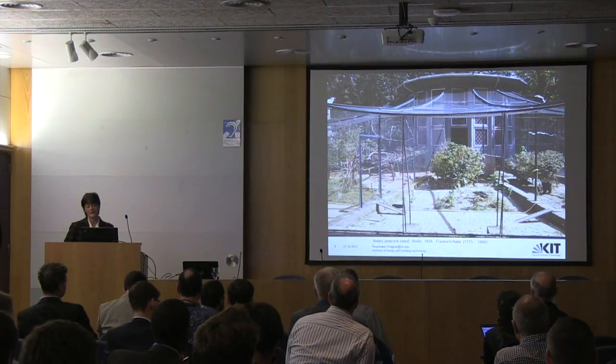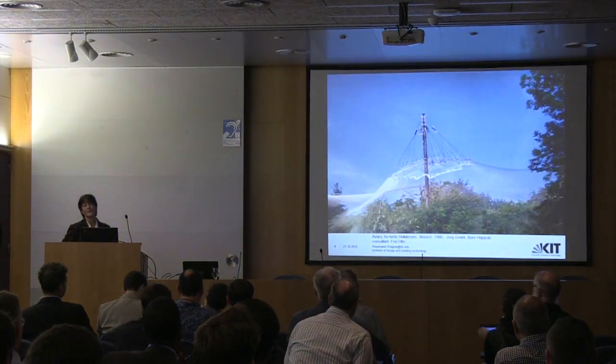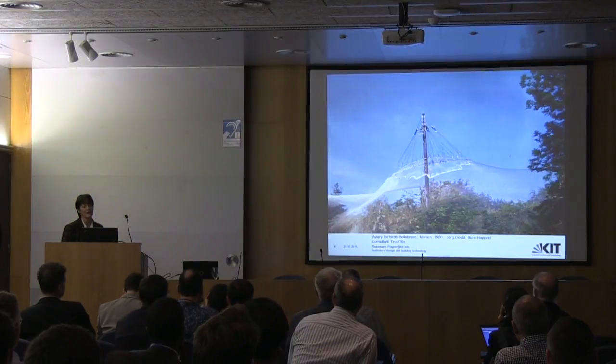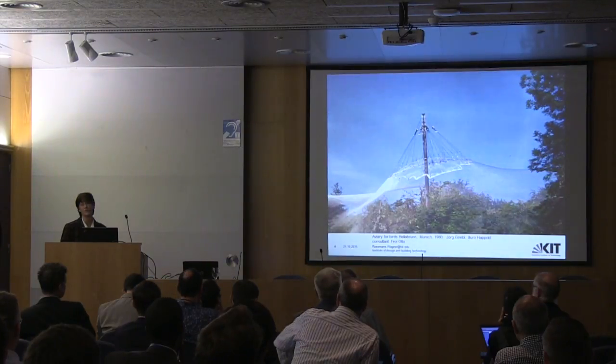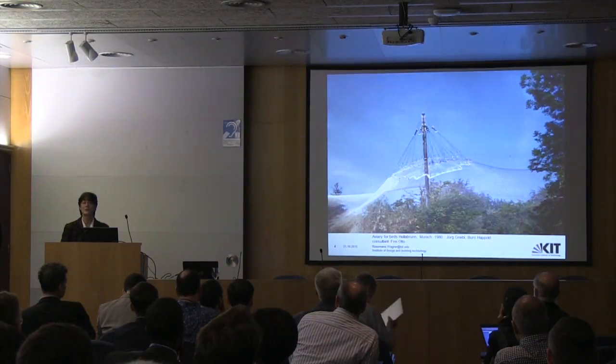It took at least 150 years to build the next aviary for birds in the zoo in Munich. It was done by an architect, the engineering part was done by Happold, and I was consultant. It was finished in 1980. It's the same system — just a fence, a wire fence.